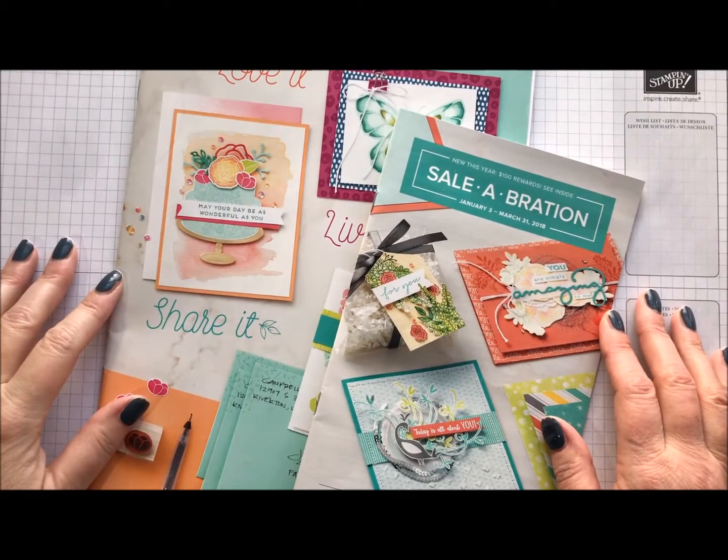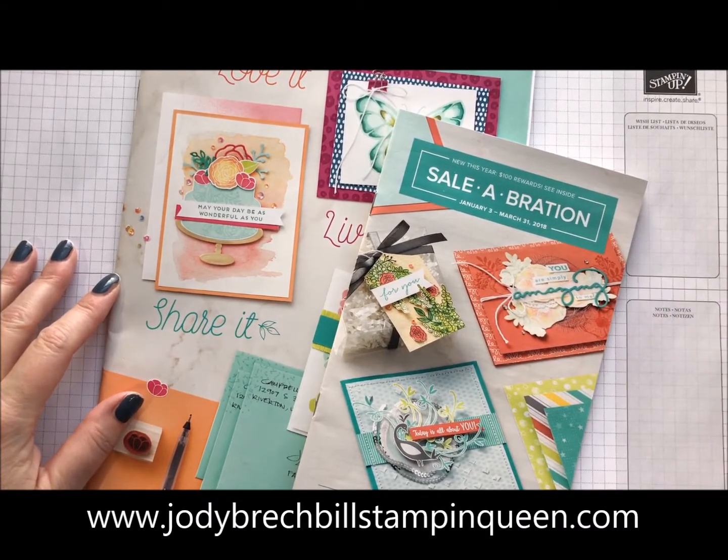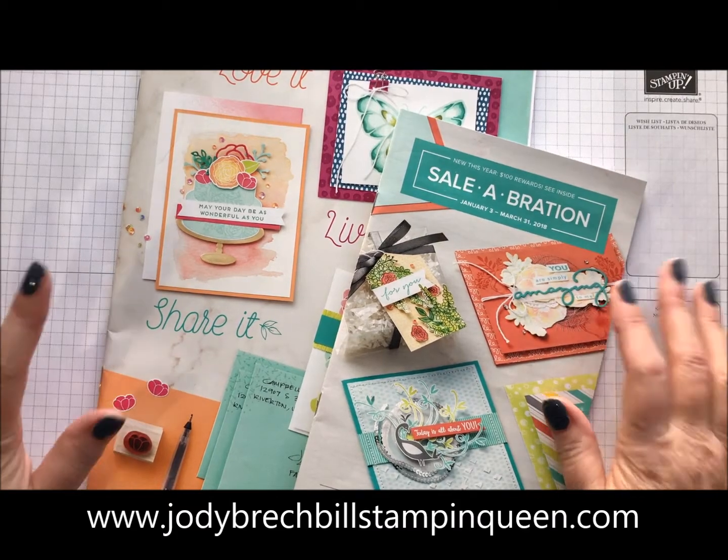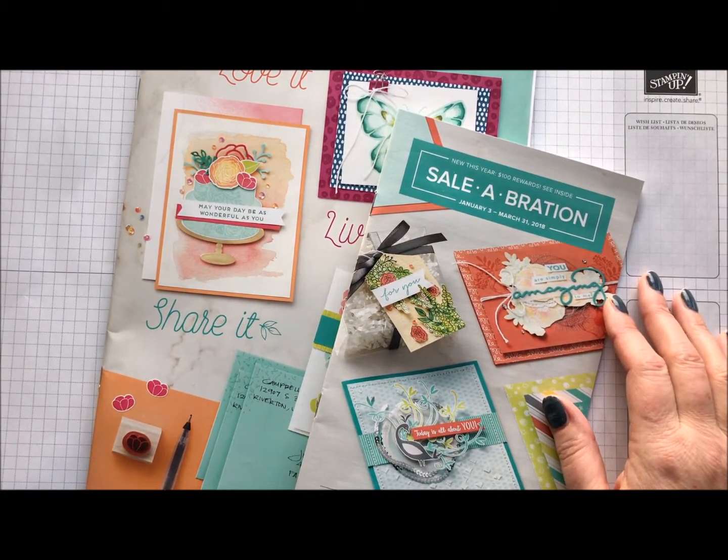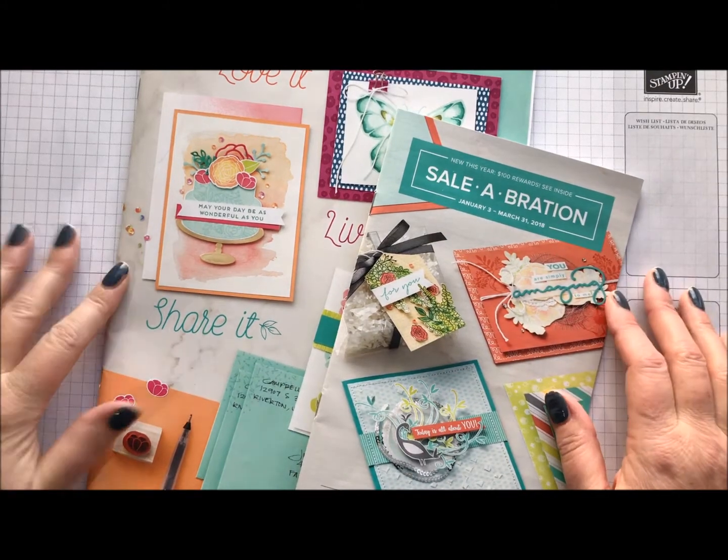Hey there, Stampin' friends. Welcome to Movie Monday with Jodi Brackbill's Stampin' Queen. It's been a little bit. I've been on hiatus. I took a little break during Christmas, but now I am back for the New Year. Happy New Year.